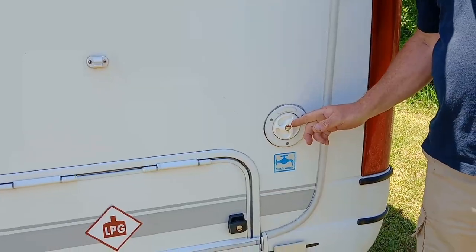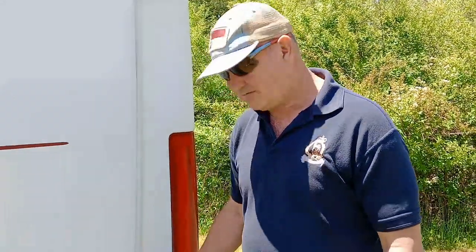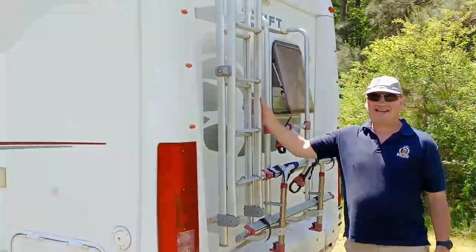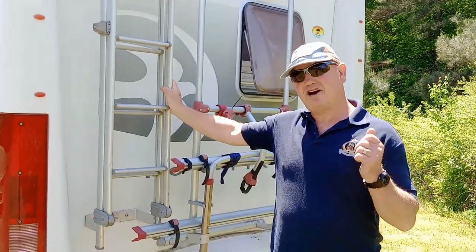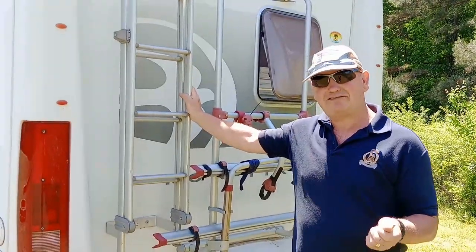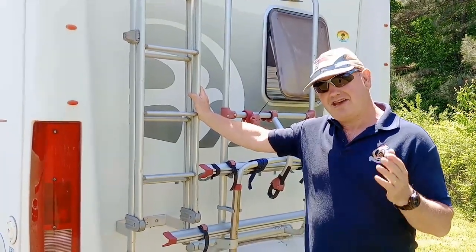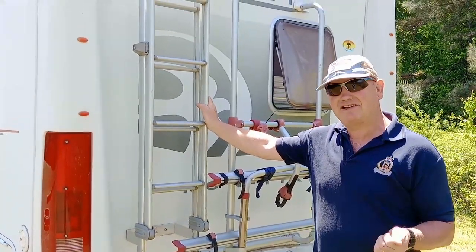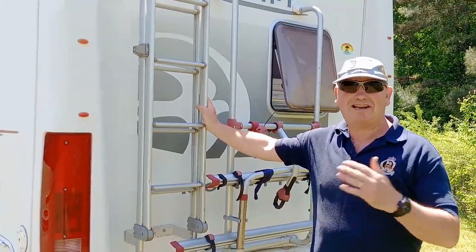Here we have the external fresh water filling cap, and our fresh water tank is 125 litres, which is great. On the back there's a bike rack and a ladder to get up to the roof. On the roof I have two solar panels — one 110 watt and one 120 watt — which together charge my two 110 amp hour leisure batteries in a couple of hours, and those batteries last well in excess of 24 hours.